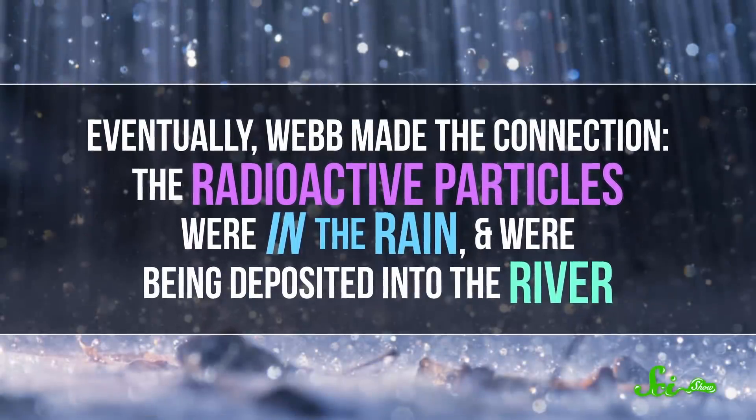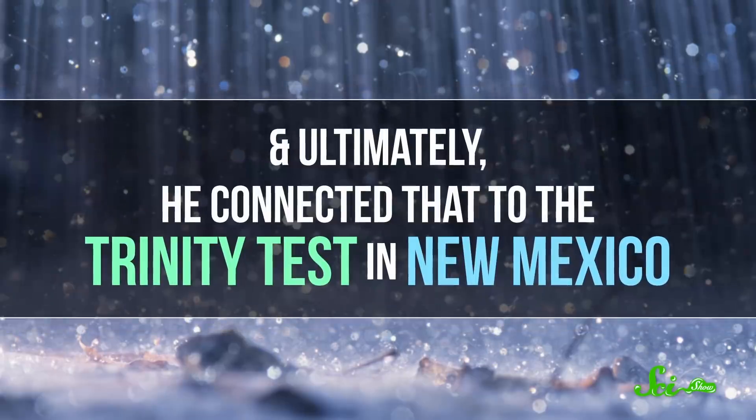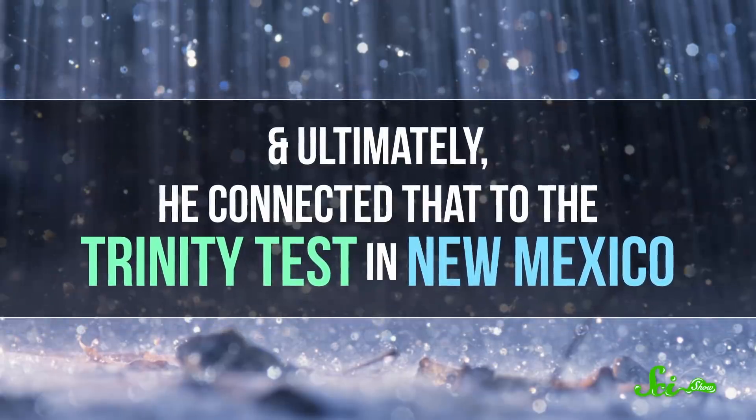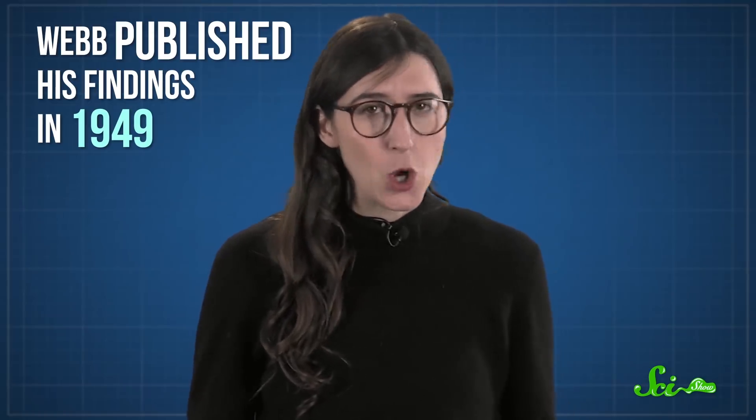Eventually Webb made the connection: the radioactive particles were in the rain and were being deposited into the river. And ultimately, he connected that to the Trinity Test in New Mexico. He didn't actually publish his findings until four years later, in 1949, in the journal Physical Review, so it isn't clear how long it took him to make the connection. But once he realized the rain was radioactive and that the film problem started just a few weeks after the Trinity Test, it couldn't have taken him long to put two and two together.